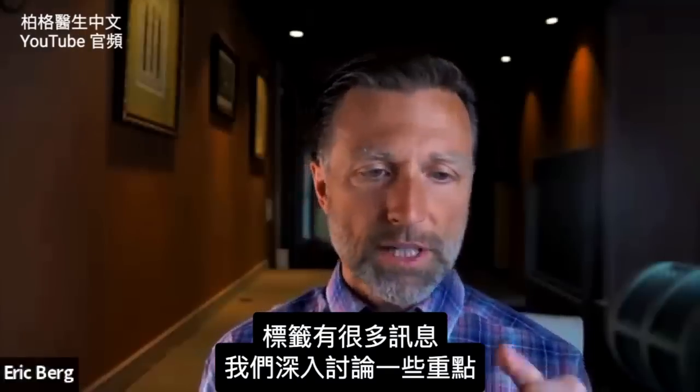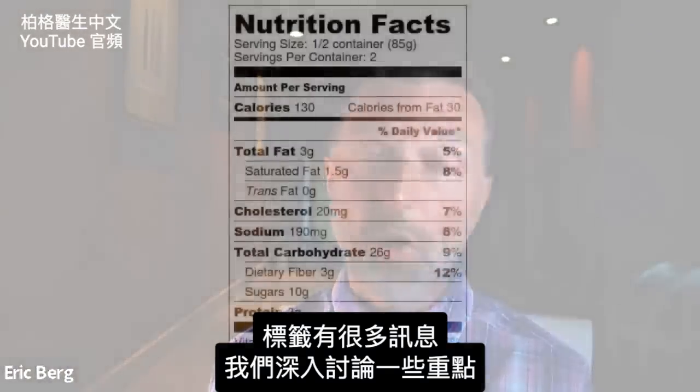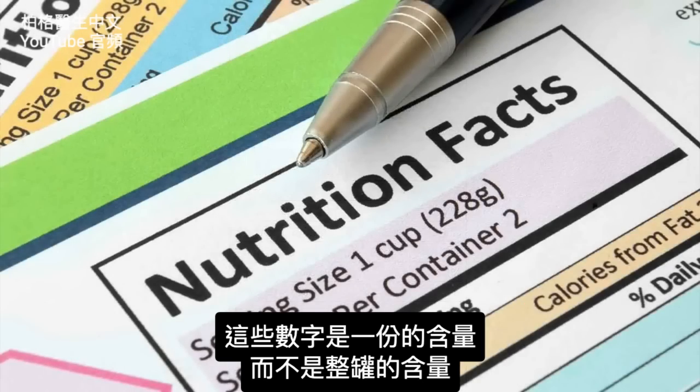There's a lot of things on this label, but we're going to do a deep dive into real specific important points that you need to know about. The first thing is the serving size. Realize that when you're looking at the different values — especially total carbohydrates, net carbs, sugars — those figures are per serving size, not the whole container.